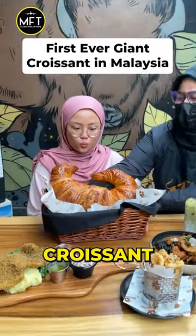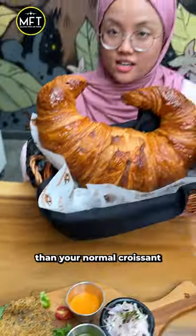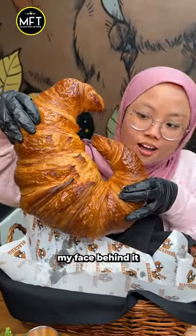Guys, I spotted this giant butter croissant at this cafe in KL. The croissant is six times bigger than your normal croissant — I can literally hide my face behind it.